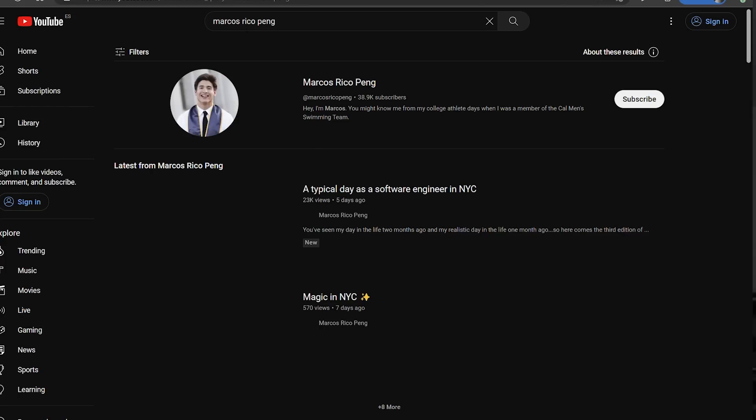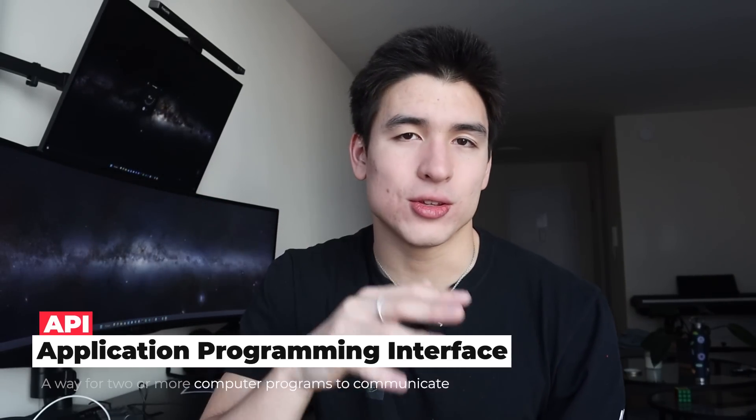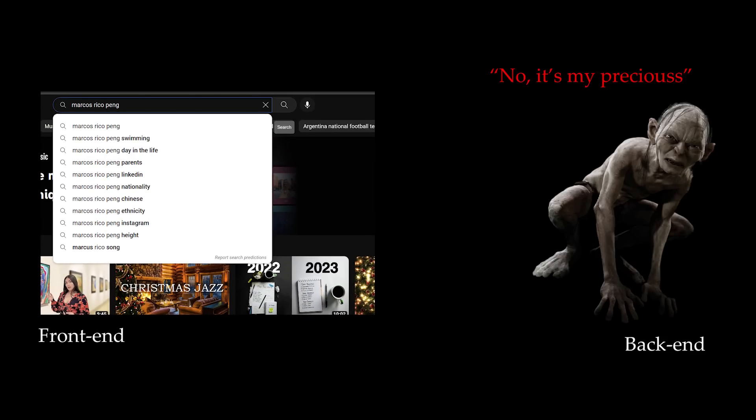Front-end engineers transform aesthetic creative designs into running actual websites. Problems that front-end SWEs solve are essentially just figuring out how to put a button in the center of a screen — and they're paid hundreds of thousands of dollars to do it. When you click search after typing a name in the YouTube search bar, through an API, YouTube sends a request to the back-end: 'Hey, can you fetch this YouTube channel from wherever you have it stored and bring it back so I can display it?' That's what the request is like in plain English. Some problems back-end software engineers face are making sure everything runs smoothly, efficiently, and without hiccups. So to recap: front-end is what you see, and back-end is what you don't see.